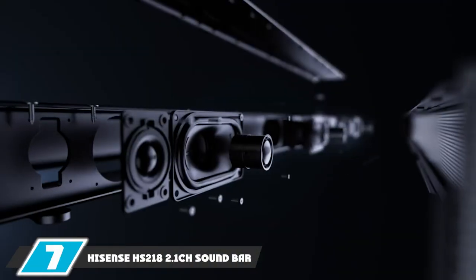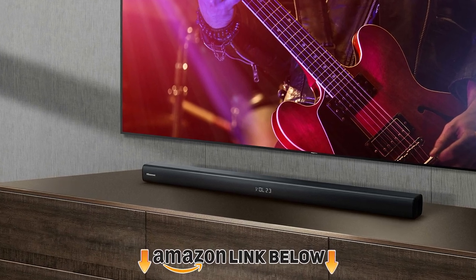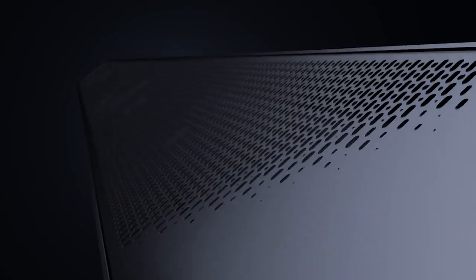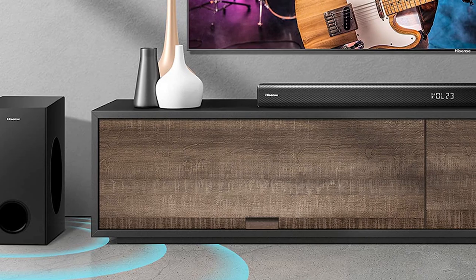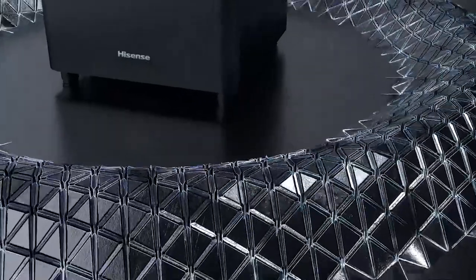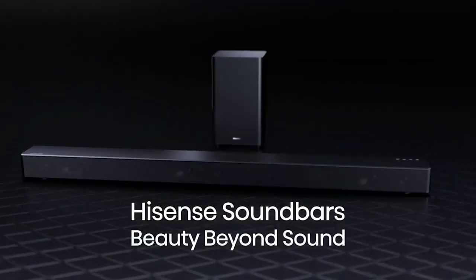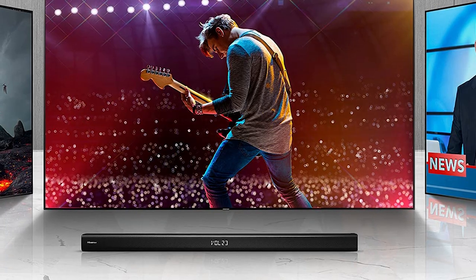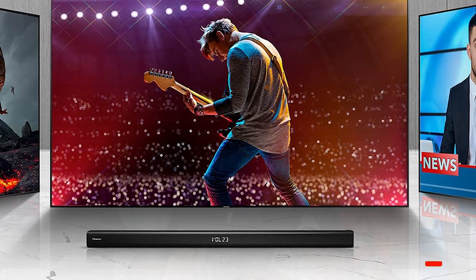Moving on to number 7, the Hisense HS218 2.1 Soundbar. This Hisense sound system is a great option for your 40-inch TV, with dimensions of 950x63x63mm, making it great for a small to medium entertainment setup. It supports wireless Bluetooth streaming, and also has an optical audio input so you can directly connect your device with minimal setup. HDMI ARC is also available for your convenience. It has a wireless subwoofer built in with Dolby Digital support.